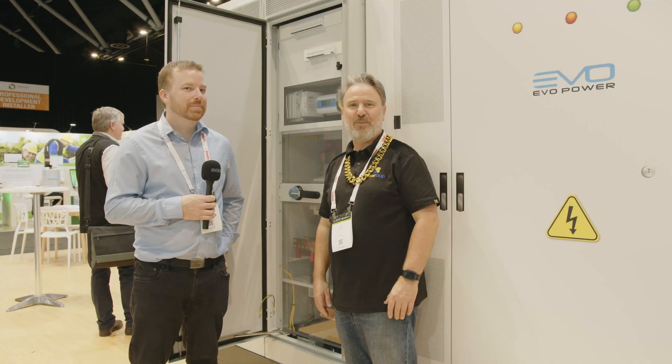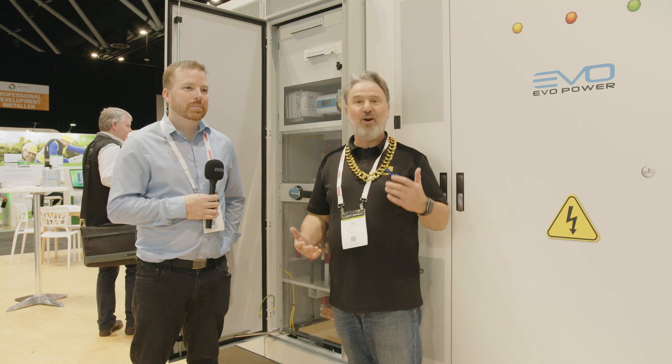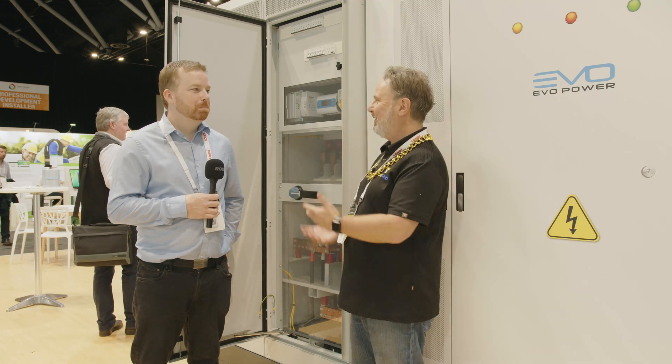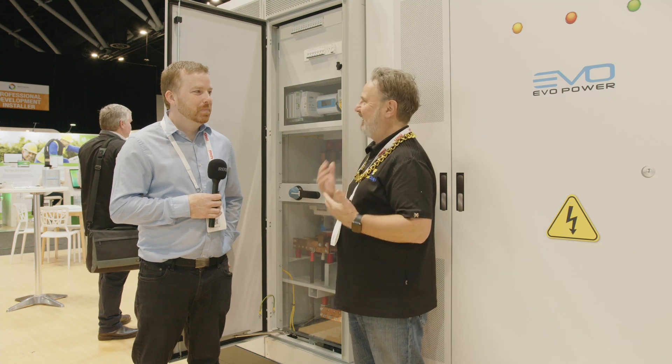Well, here we are at the Smart Energy Expo 2021 at the EVO Power stand. I'm standing in front of a beast of a machine. It's with Jamie Ellen. So Jamie, tell me about this — what is this thing?